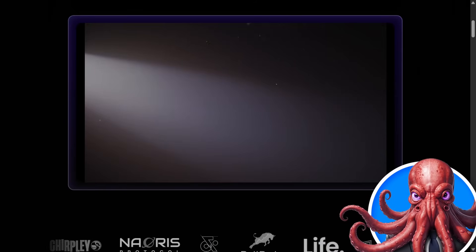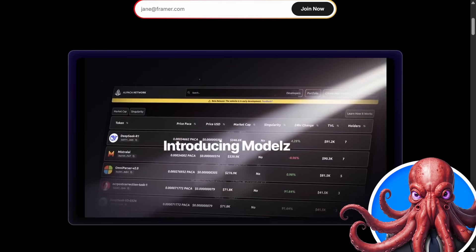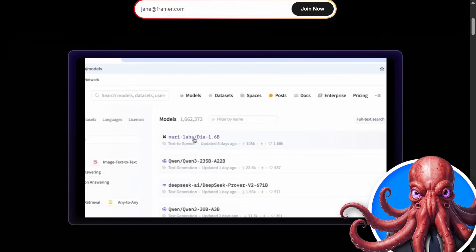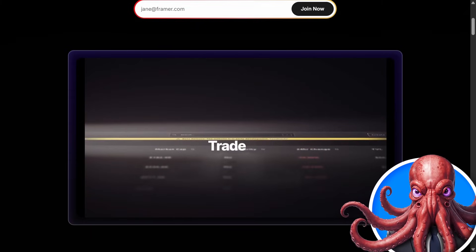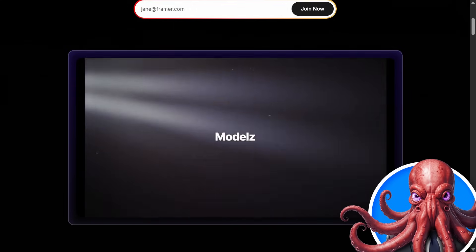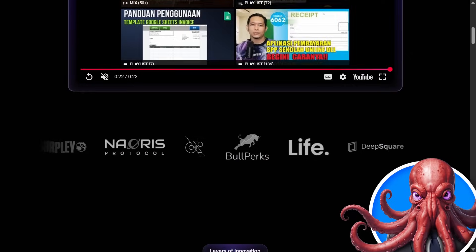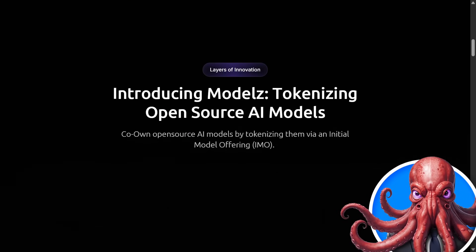Big tech keeps AI locked up, open source devs get nothing, and the viewers are stuck paying pricey per-call fees. Here is where Alpaca Network and, more importantly, the Models platform comes in. This allows you to own a portion of any open source AI model and, in doing so, you can earn every time they get used.